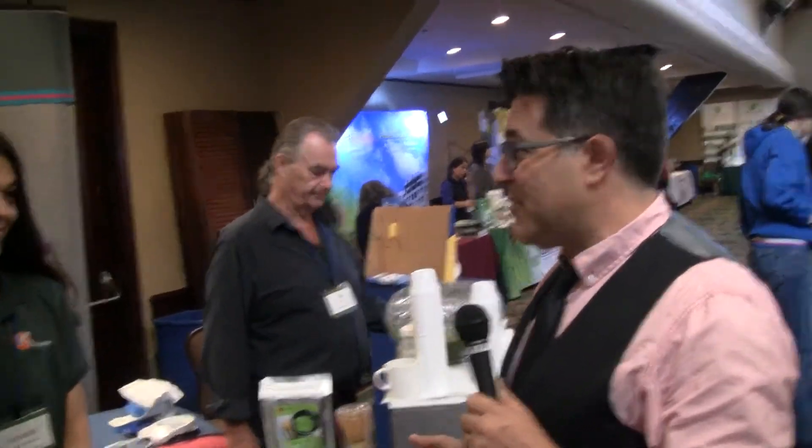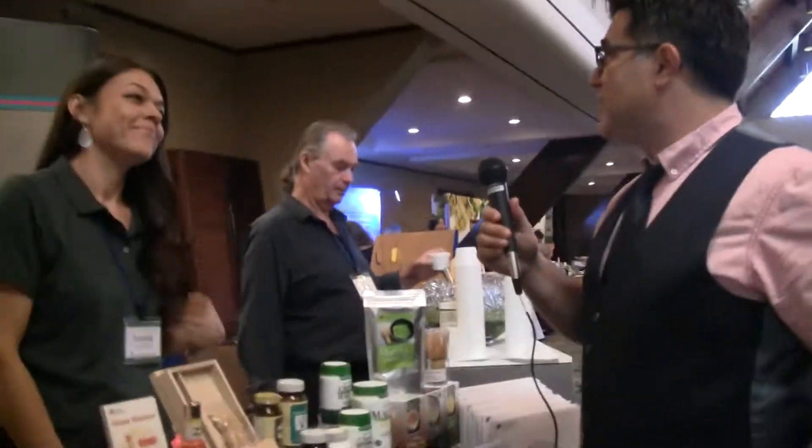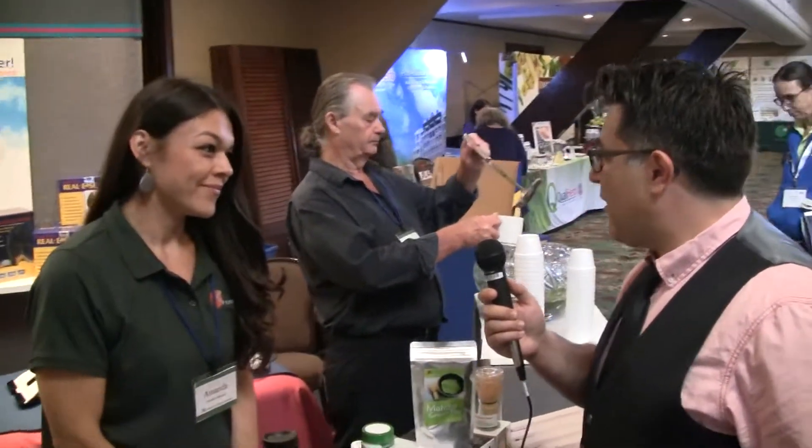Nice to meet you. I'm David with Pacific College of Oriental Medicine in this virtual exhibit hall. This is Amanda with Kenshin Trading. So tell us a little bit about what your company offers.